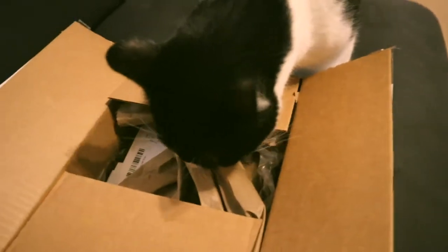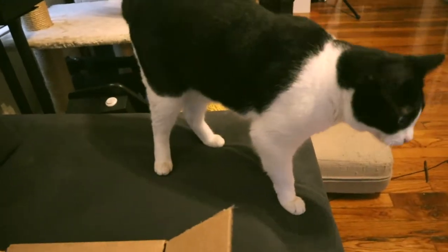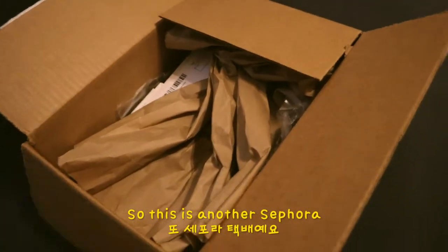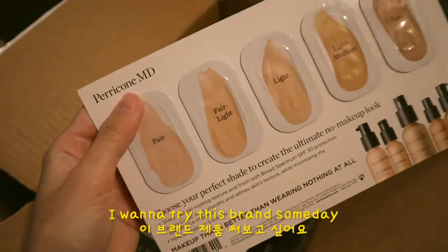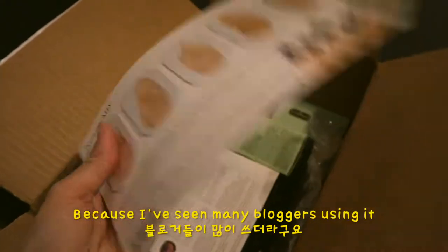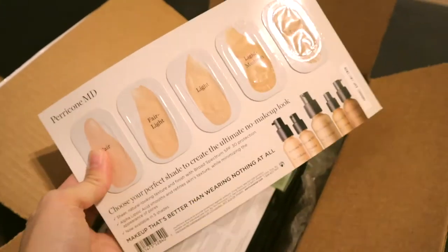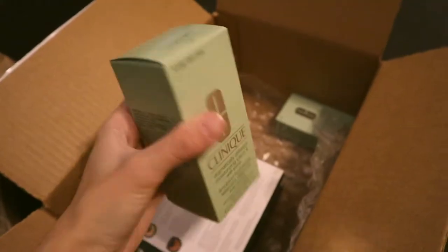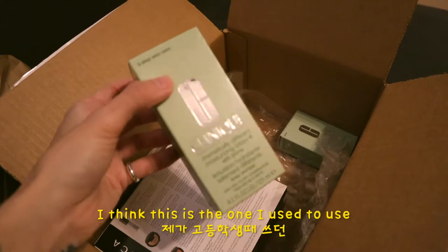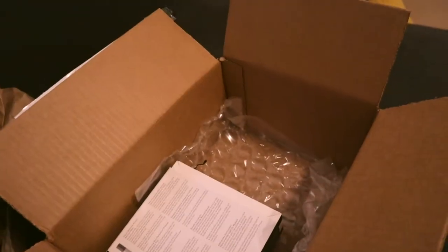Oh, this is another Sephora order I bought last Black Friday sale. Another sample I didn't choose. I want to try this brand someday because I've been seeing many bloggers using it, but it's pretty pricey so I don't know. And a blush brush from Sephora, moisturizing lotion from Clinique — I think this is the one I used to use in high school because I had a bunch of acne. And this is BB cream — I never used Clinique BB cream before.